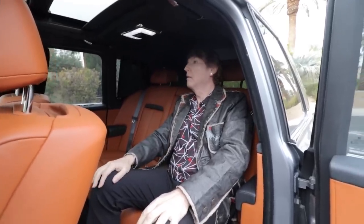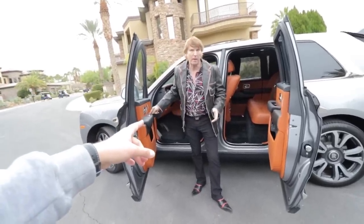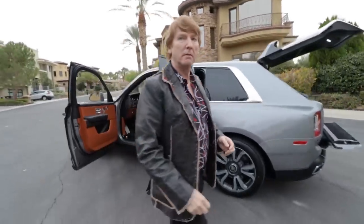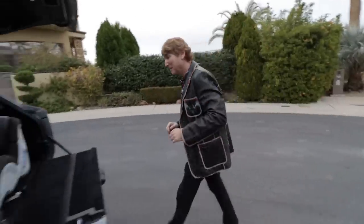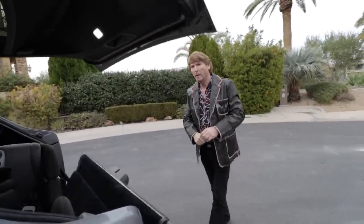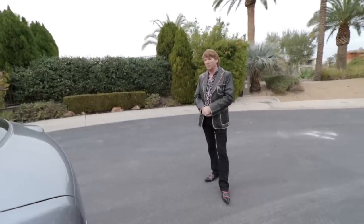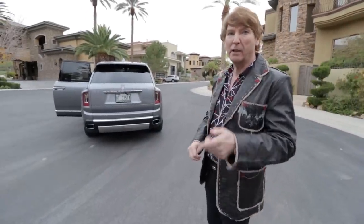I think you should get one — instead of the Range Rover. What was the price on this? About 400,000. What was the price on a Range Rover? About 150. That's a big difference. Is a Rolls-Royce Cullinan worth 250 grand more than a Range Rover? Well, there's a hundred thousand dollars for the Spirit of Ecstasy alone — and it's a Rolls-Royce, it drives like a Rolls-Royce. I don't think it's to replace a Range Rover — this car is designed to replace a Wraith, a Ghost, or a Dawn.